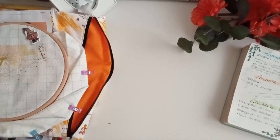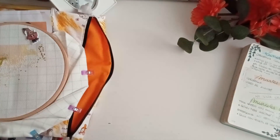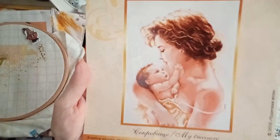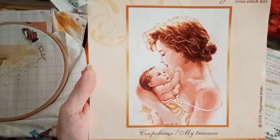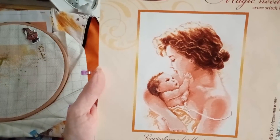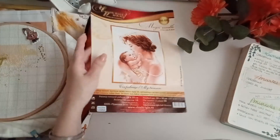Hice bastante más de mil. My Treasure es este diseño de Magic Needle, comprado en la tienda de My Bobbin. Que estoy deseando que vuelvan a empezar — ya tienen un cartelito en su página web, en la portada, donde dice que están trabajando 24/7 para tratar de reabrir la tienda cuanto antes. Pues hice más de mil cruces en él.